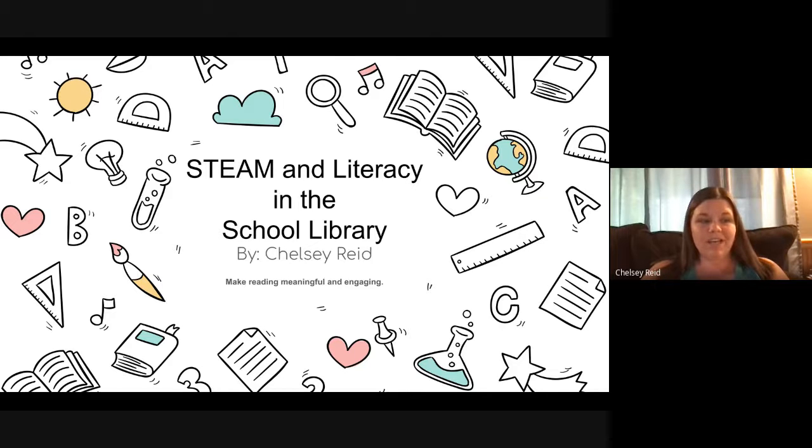I want to talk today about incorporating STEAM or STEM activities with literacy in the school library. It is a way to make reading meaningful and engaging, and students always love it. The great thing about STEAM activities is that there is almost a STEAM activity for any novel or children's book out there. It sometimes takes a little thought, a little creativity, and some planning, but it gets students so engaged.